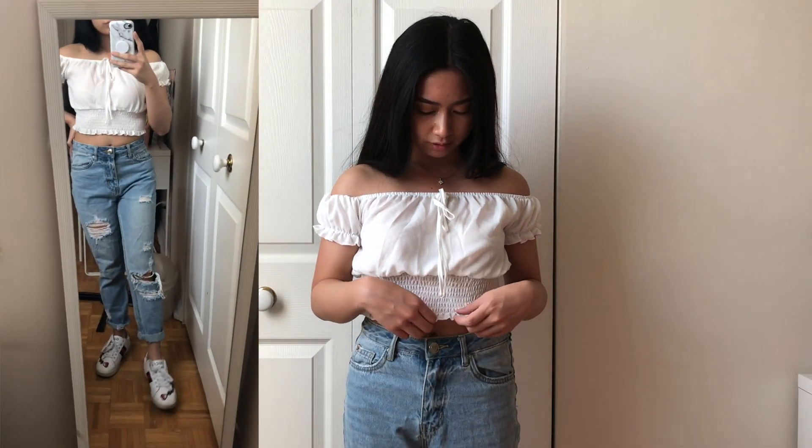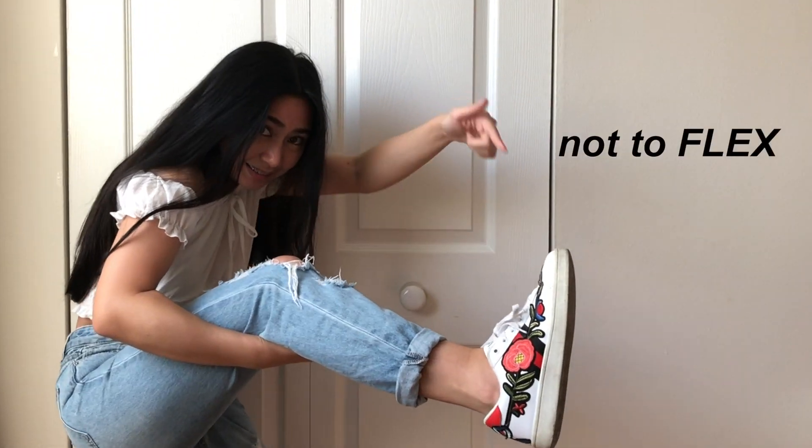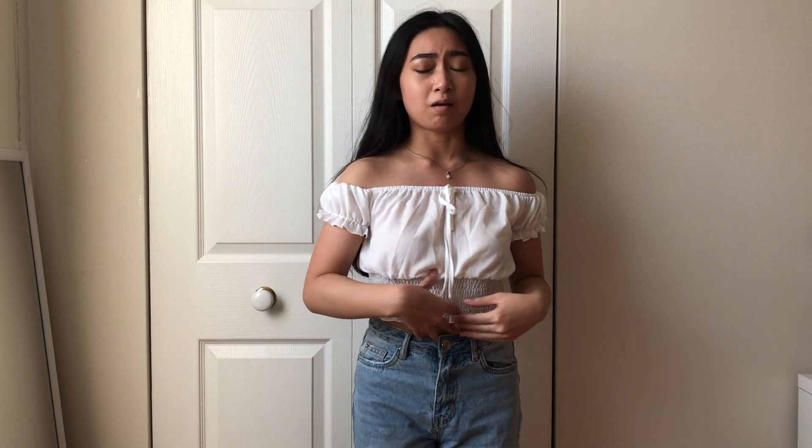Here is the next outfit. It's a white off-the-shoulder top from Machine — it's kind of see-through. I paired it with mom jeans also from Urban Planet, and for shoes I have these Fuji shoes which were given to me. This top gives me soft bro vibes and I really like it.